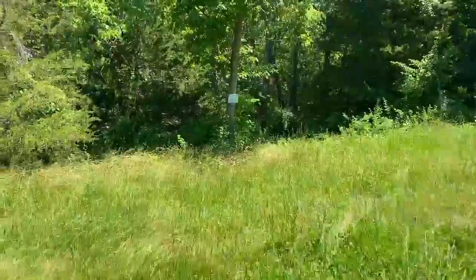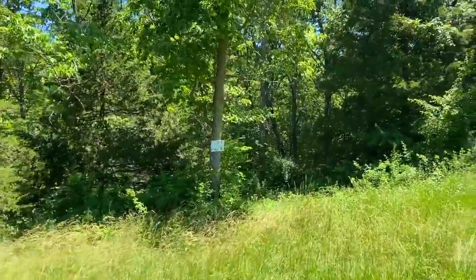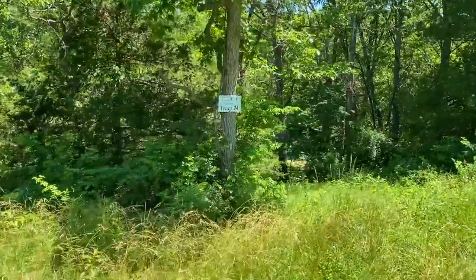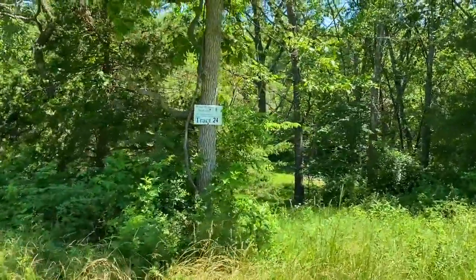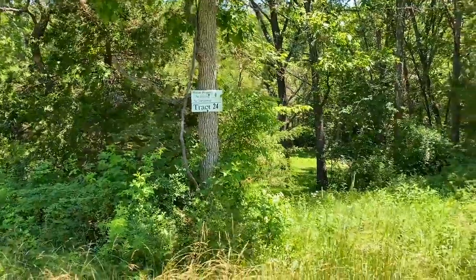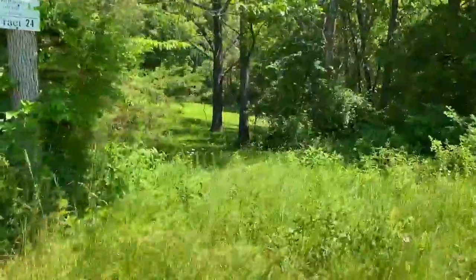Here we are coming up on the tract sign. This will say tract 24 and just to the right of it you'll see a little driveway that leads into the cleared site down here.